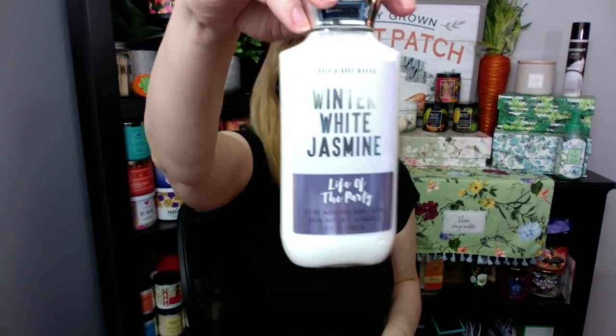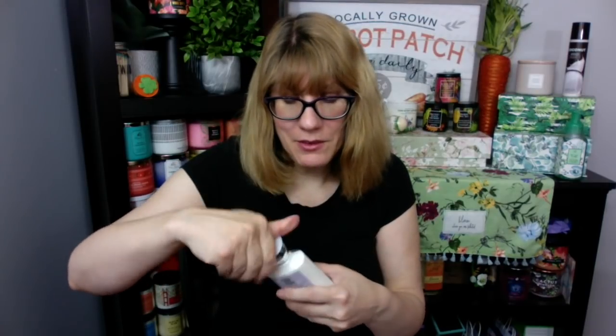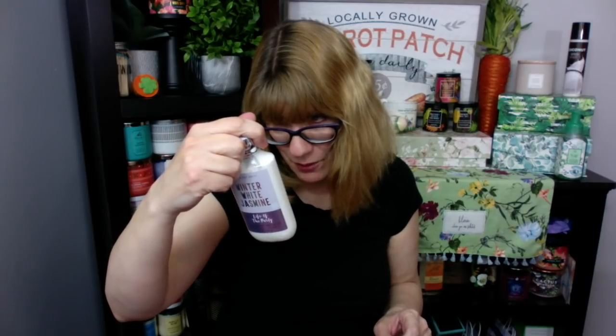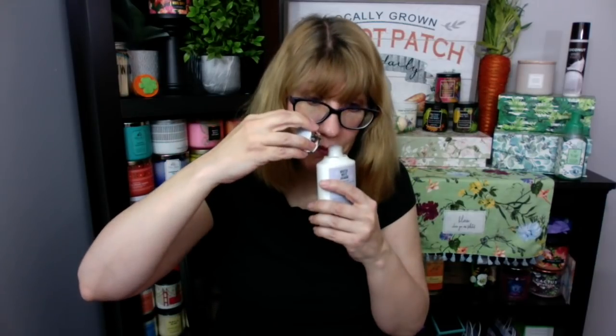Winter White Jasmine — you guys remember Winter White Jasmine? I think I'm giving this one to my mom; she likes jasmine. It's jasmine, freesia, white amber, and vanilla musk. You know you're getting stir-crazy when all of a sudden every morning you're like 'what are you wearing?' I swear everyone in the house is doing that a lot.